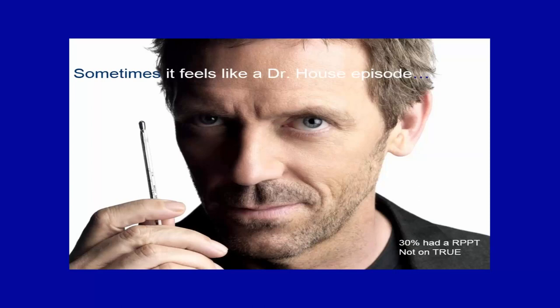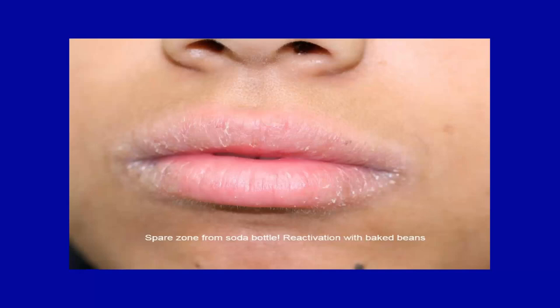One patient came in with perioral spherazone dermatitis and turned out to be an avid soda drinker. Where the soda bottle protected his lip, there was no dermatitis. Patch testing revealed allergy to sodium benzoate, a preservative in soda. He later ate baked beans and flared again — the canned beans also contained sodium benzoate — and his reaction pattern recurred in the same unprotected areas, confirming the diagnosis.